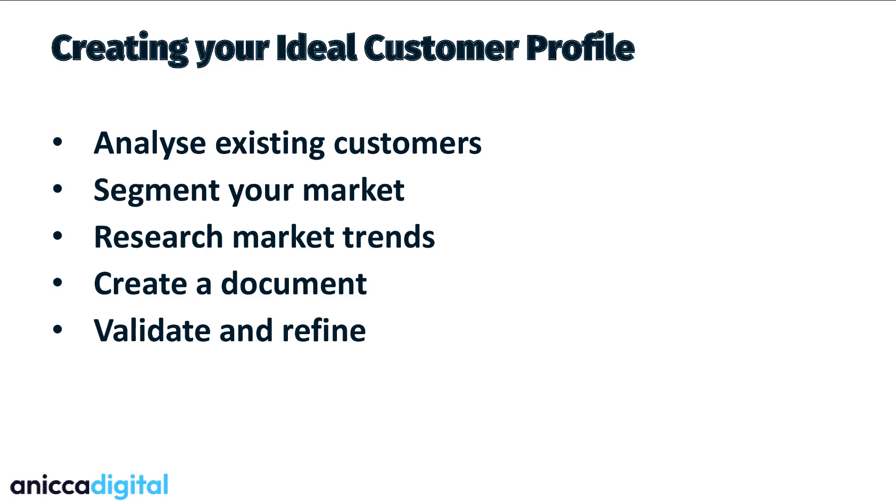Find out what the pain points are that you can alleviate from potential customers — this will help you identify your value proposition. Create a persona document — you've probably seen these where it says 'my ideal customer is called Gemma' and gives you a couple of bullet points of exactly what that ideal customer profile looks like. That will focus the team so they understand exactly the kind of customers you're looking for. Revisit that document, refine it, validate it, and check nothing's changed — you need to be doing that probably once a quarter.